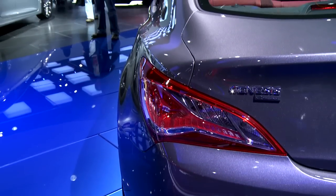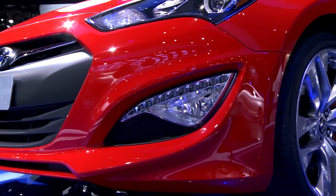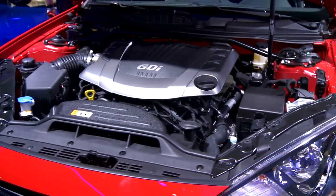The big news for this vehicle is under the hood. The standard engine is a 2-liter turbo with a new twin-scroll turbocharger and a larger intercooler. The result is 274 horsepower and 275 pound-feet — big jumps there.